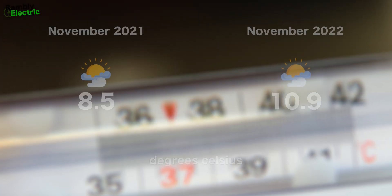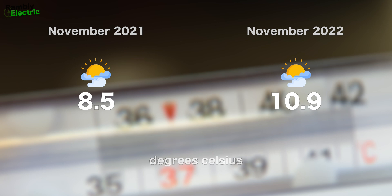Let's have a look at the average temperatures to see if that might have influenced the figures. In 2021, the average temperature was 8.5°C. In 2022 it was quite a mild month at 10.9°C — meaning it was 2.4 degrees warmer on average during November 2022. How much effect that had on the figures, I'll let you decide.